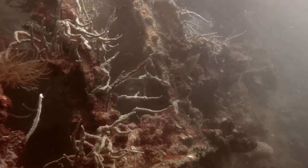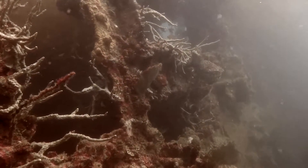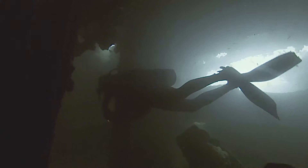This is an eerie place. These ships have been down here for over 70 years. Countless Japanese sailors will have lost their lives when they were bombed by the Americans at the end of the war.